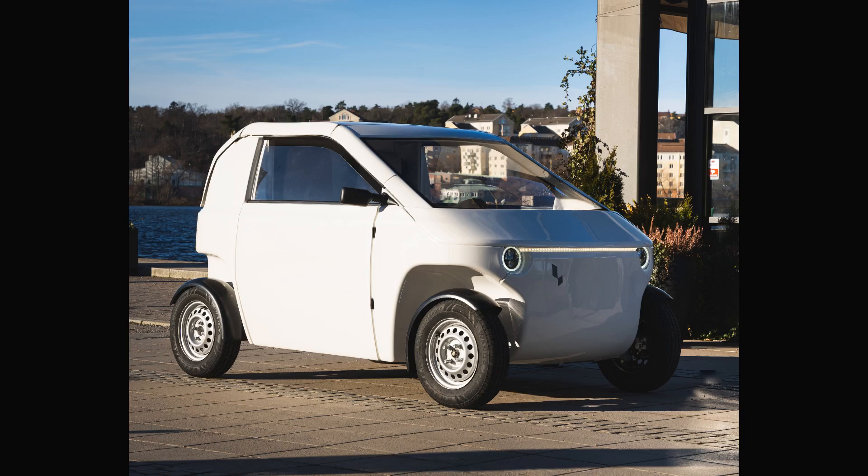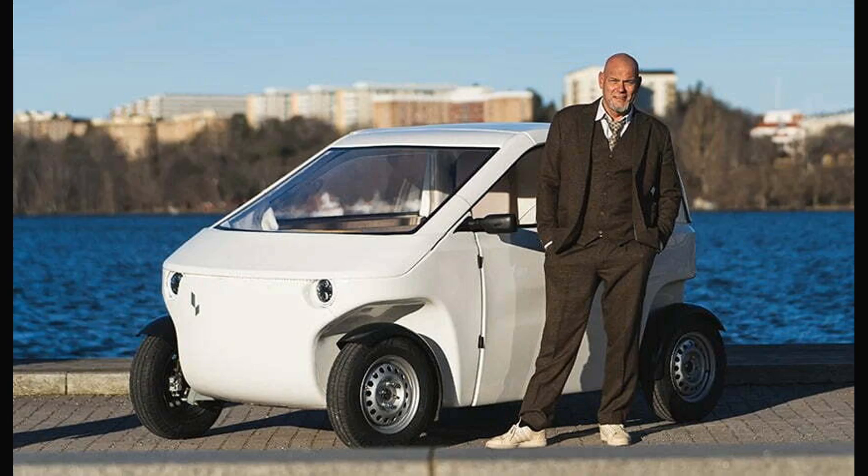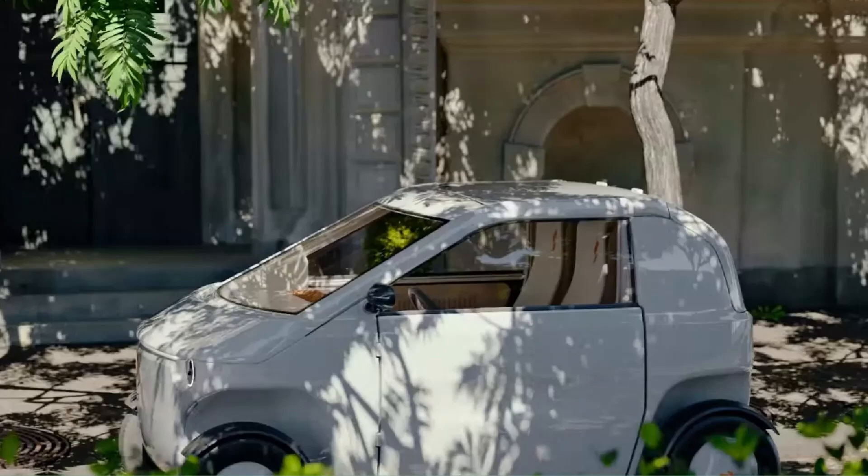The EV measures 2,700 mm (106.3 inches) long, 1,530 mm (60.2 inches) wide, and 1,440 mm (56.7 inches) tall, making it 290 mm (11.4 inches) longer than a Citroën AMI, but a full 932 mm (36.7 inches) shorter than a Fiat 500.